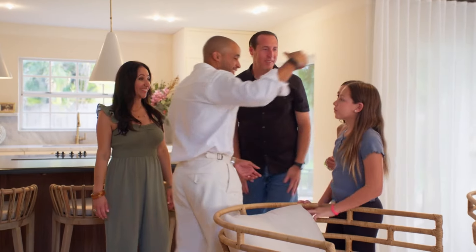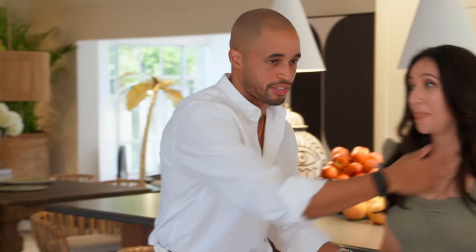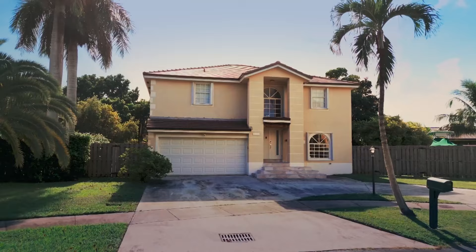Thank you so much, my friend. Thank you so much. Please, girls — enjoy. Watch after these guys, okay? Thank you, Ray.